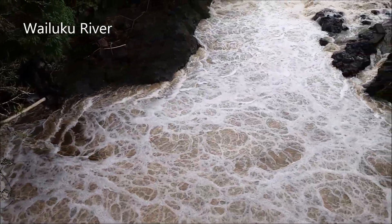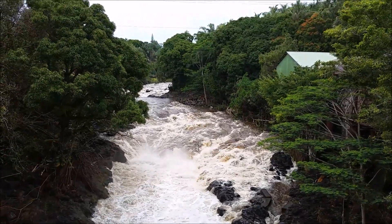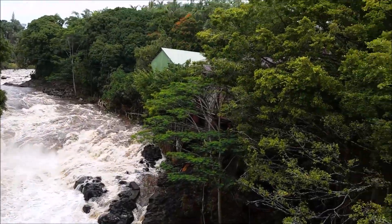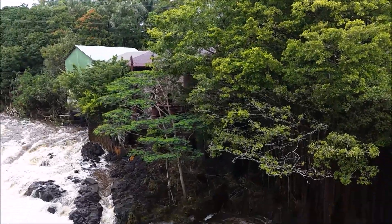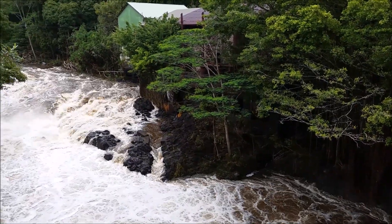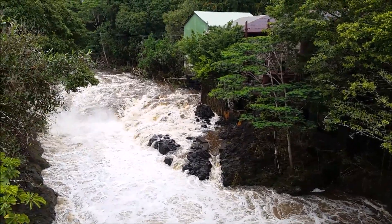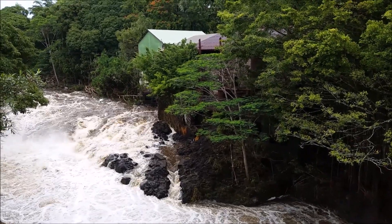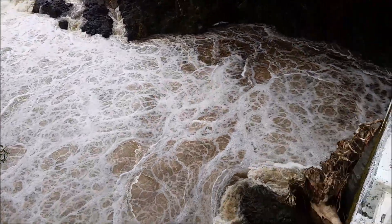Now we are at the Wailuku River, which is raging as predicted. There is the Wailuku Power Plant. It looks like any water is being diverted through there right now — all the water and rubbish. The chutes are not shooting.